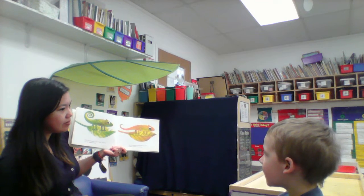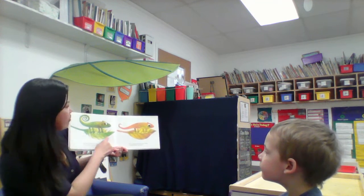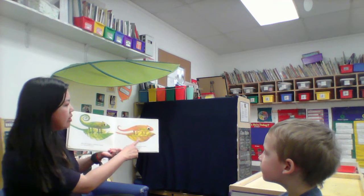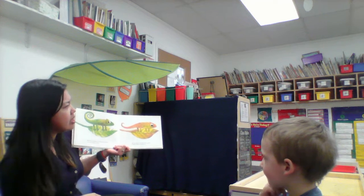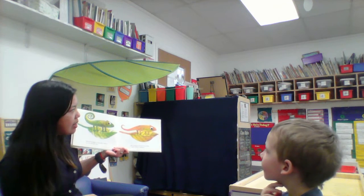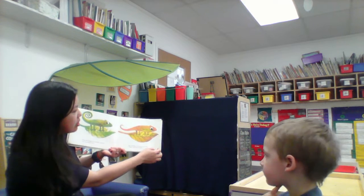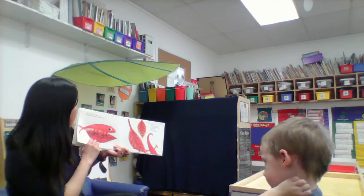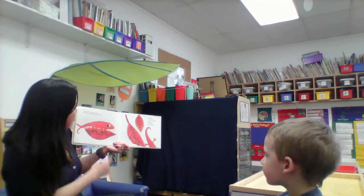He's sad because he got onto a leaf thinking that it would be green forever, and then it changed color. Right now our leaves outside are starting to come back because it's springtime, and the leaves will be green. But during autumn they change colors. Later, the leaf turned red and the chameleon turned red too. He still has a frown.